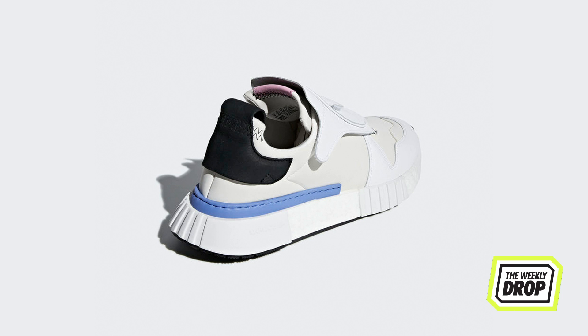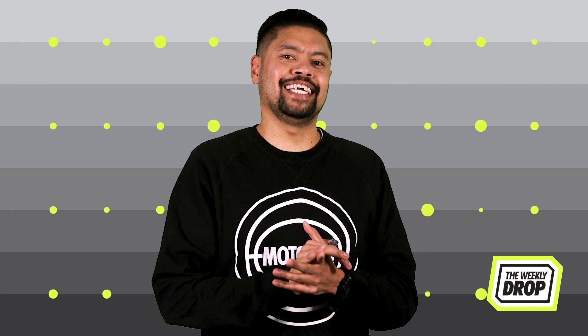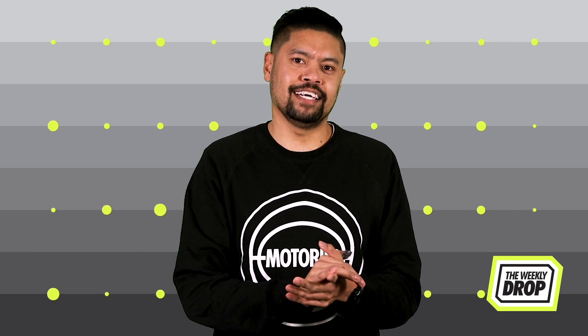The upper strays from the shiny construction of its predecessor and opts for a 3M leather, nubuck, and K leather composition. These drop midnight on the 14th at Adidas Online and in-store later that day.